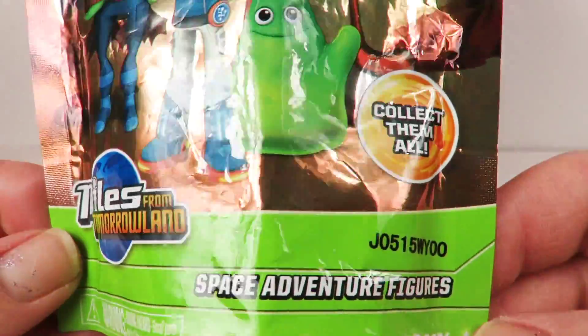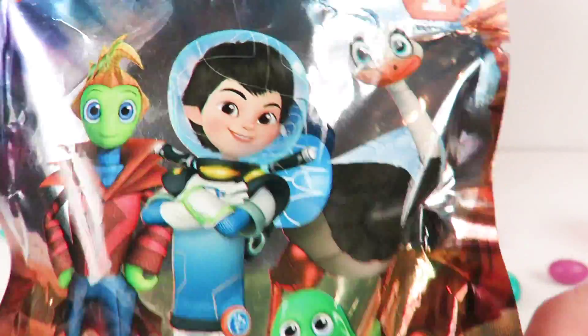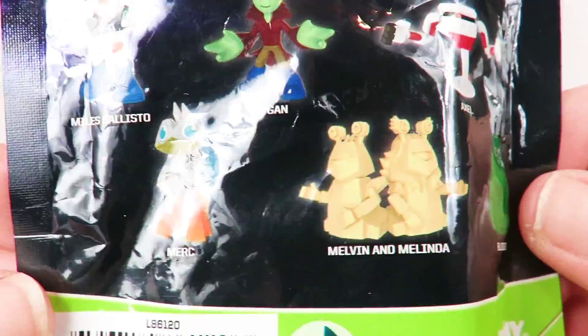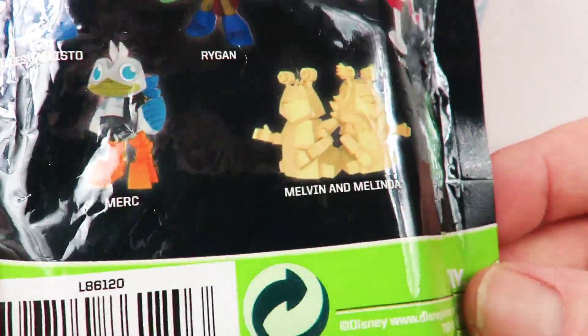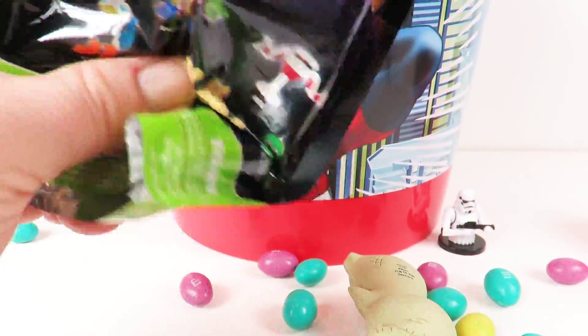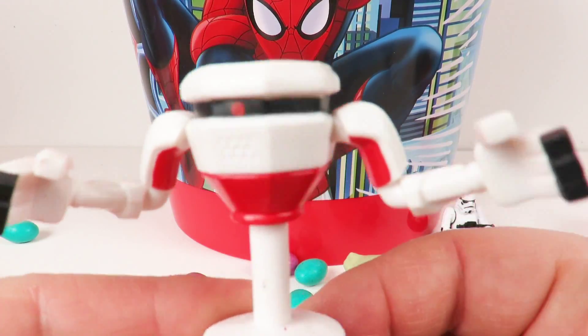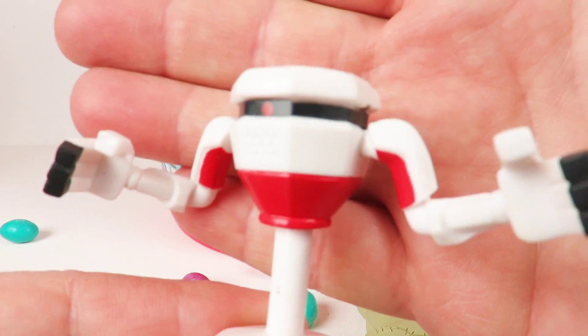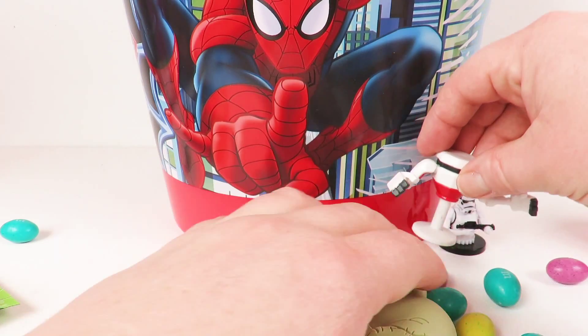These are new — it's Series One Miles from Tomorrowland. Very cool! There's Miles and all his friends — here are all the characters you can get. Let's see if we get Miles... who are we gonna get? We got Axel! He's a little robot. Very nice. We'll put him here with our stormtrooper and our Oogie Boogie.